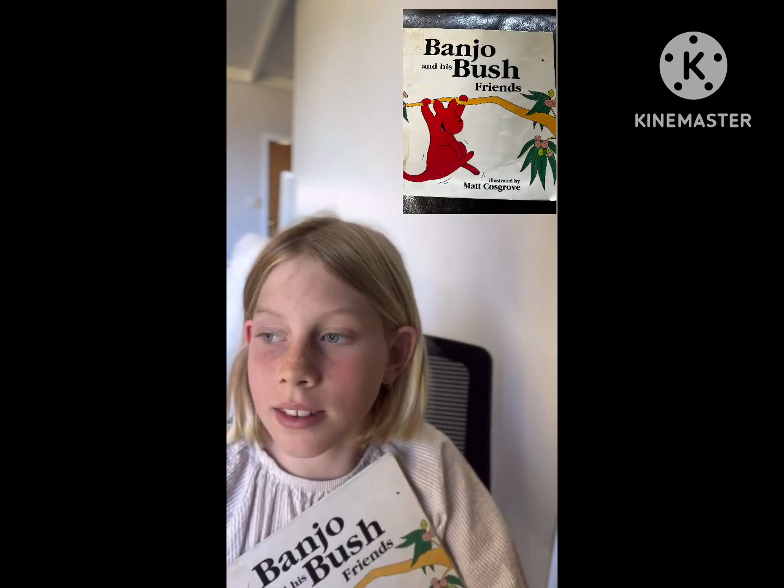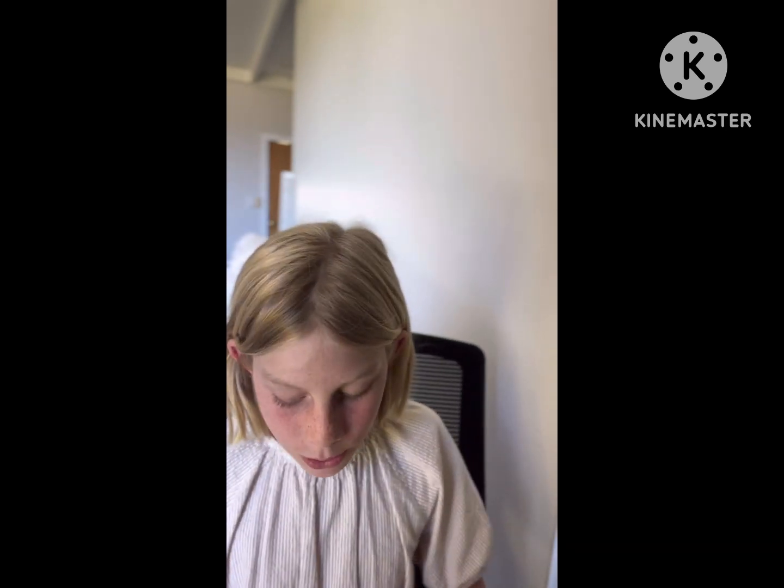Hello, my name is Eden. I'm going to read Banjo and his bush friends today. And have you ever seen bush friends? I hope you enjoy.